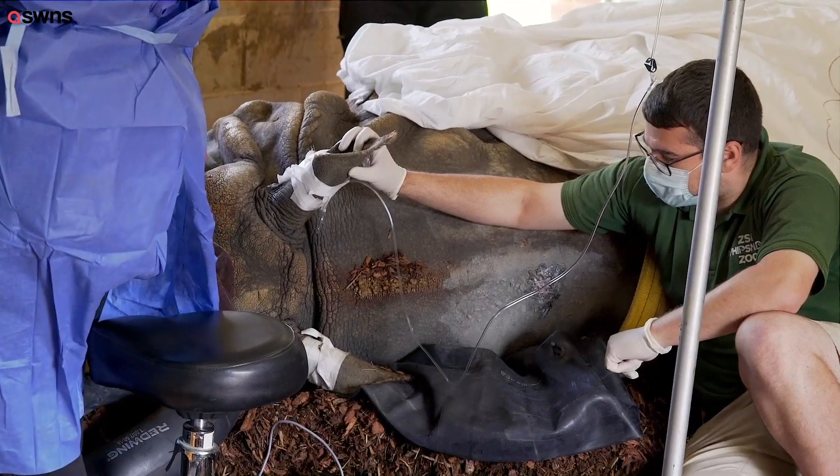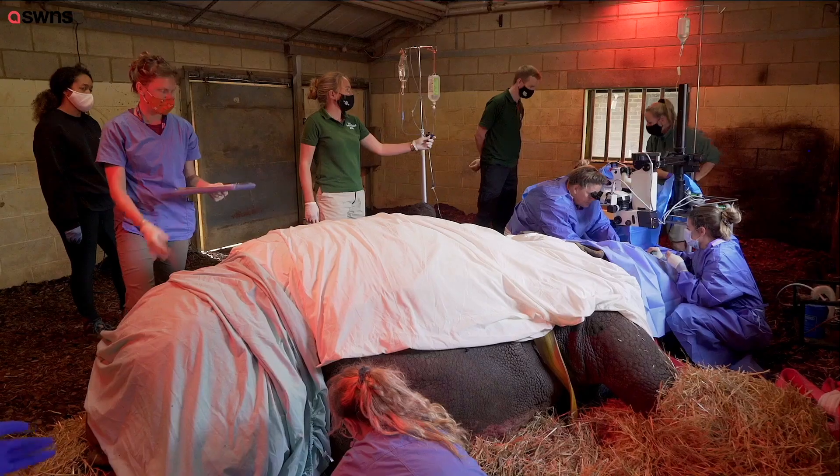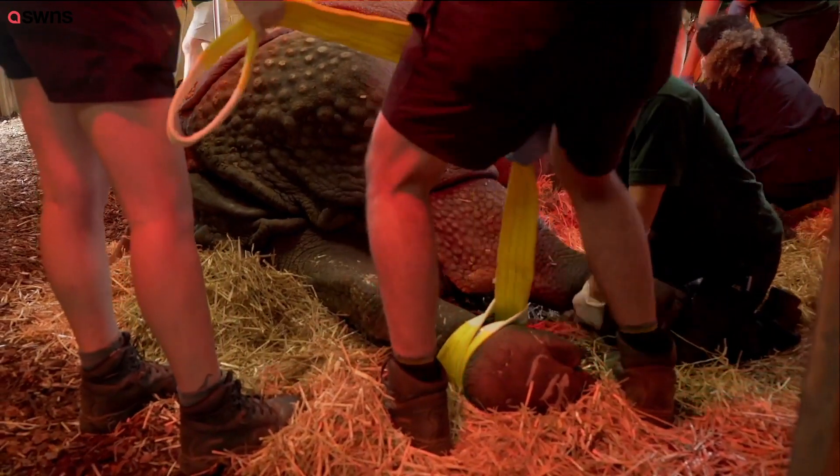There were all the keepers too — some had to hold the ear to make sure the drip we were giving to keep him asleep was straight at all times, while others had to make sure the muscles were massaged to keep the circulation going in these big muscle masses so he could stand up again properly afterwards.